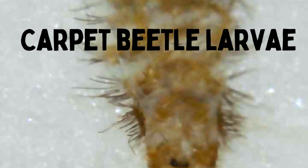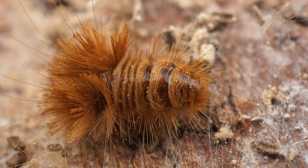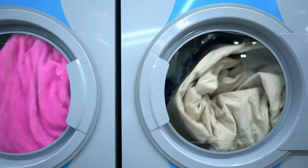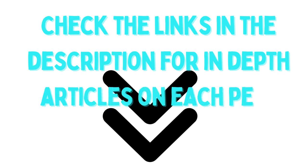Next, carpet beetle larvae. These small worm-like creatures are often found in carpets, underneath box springs, behind headboards, and in clothing. They feed on natural fibers like wool and silk and can damage your belongings. To get rid of them, vacuum regularly and wash your bedding and clothing in hot water and a hot dryer. We have full articles on each of these creepy crawlies linked in the description.